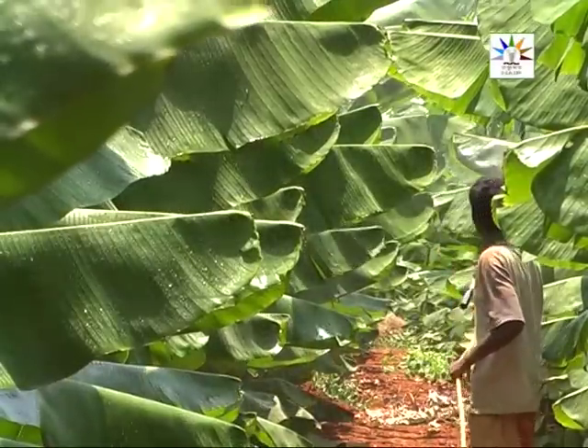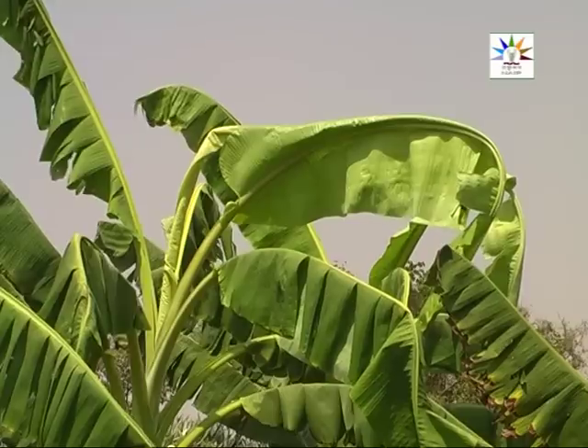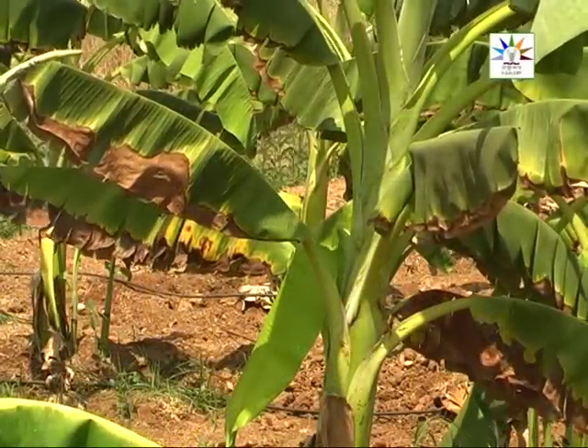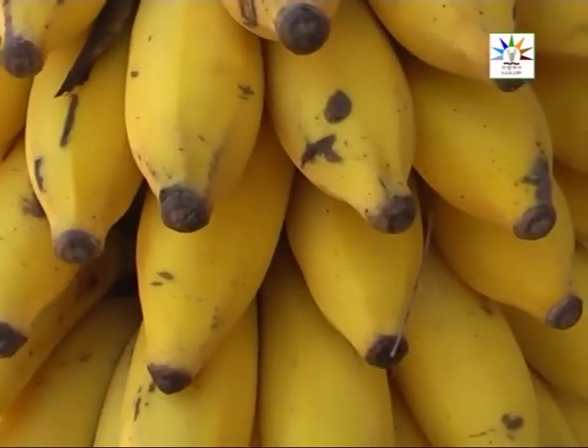Foliar nutrition in banana will cut down the cost of fertilizer use by one tenth. Recovery from deficiency starts within 24 hours. Bunches will be uniform and fingers will be attractive and bright yellow.